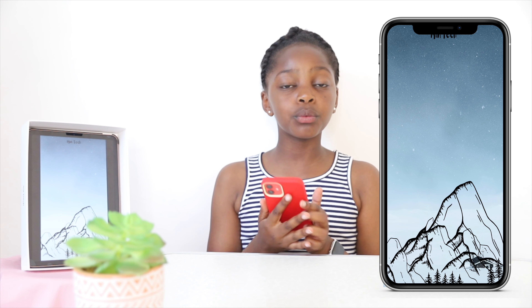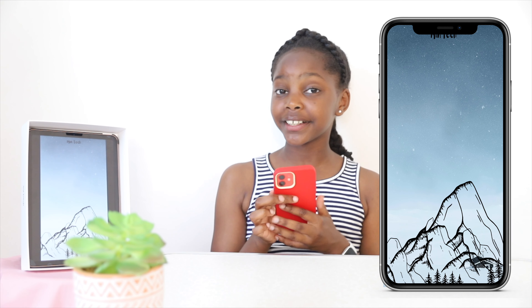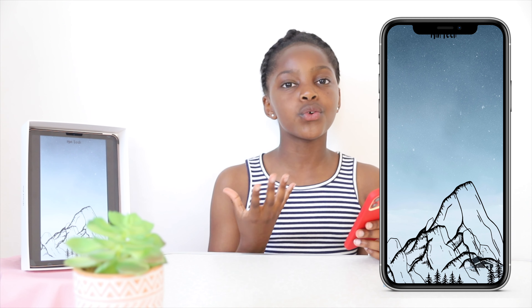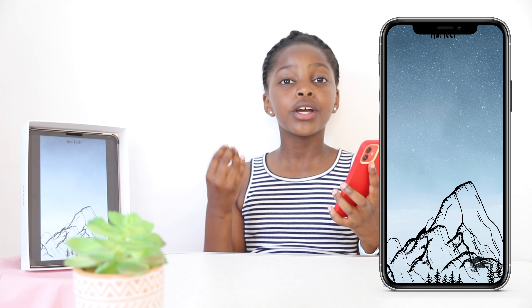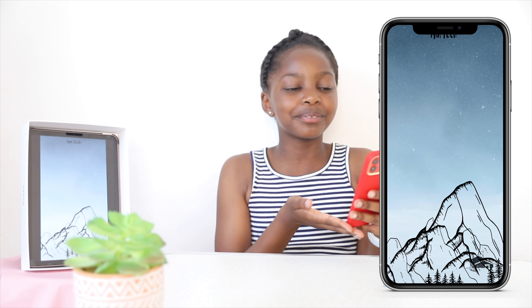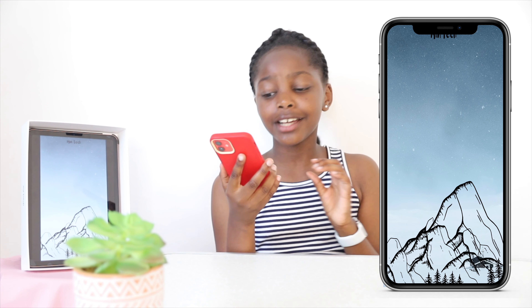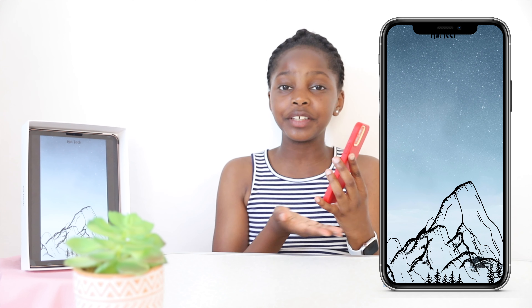The fourth and final wallpaper I want to share with you is this mountains wallpaper. I really like this one because it reminds me of those cold winter vibes, skiing, and all the snow that comes in winter. The mountains are finely drawn which I really like. That's why I really, really like this one.